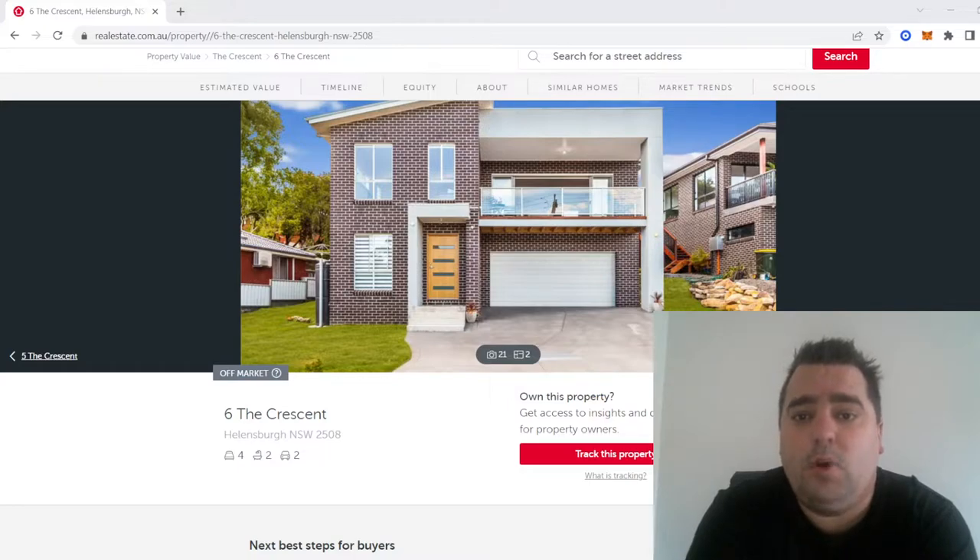To the right of that property on the corner was a much smaller house and they owned the three blocks. What they did was they subdivided everything and sold two of the blocks.